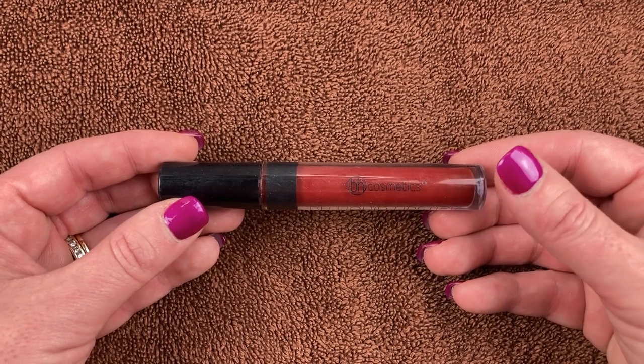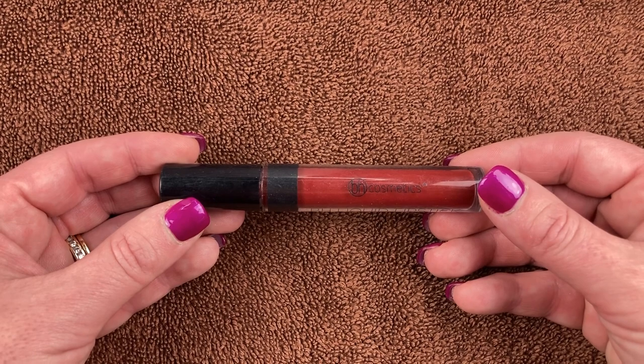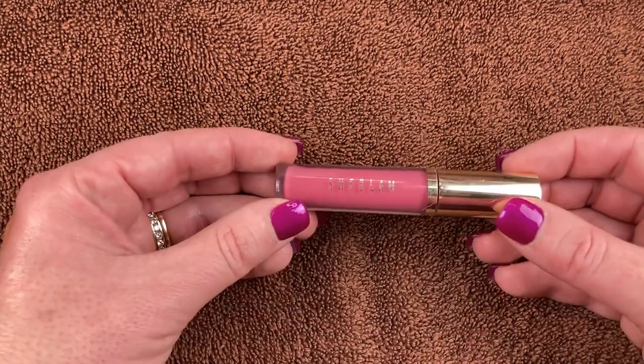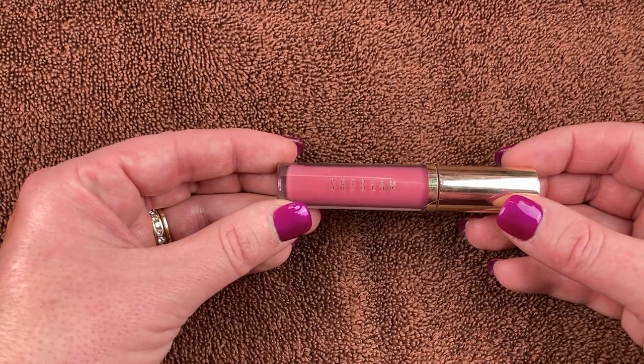Here's a liquid lipstick from BH Cosmetics — the sticker has come off the bottom so I have no idea what shade this is. I loved it when I first got it, it's a really pretty shade, however it's way too old and just doesn't work well on my lips anymore. It feels awful, so I'm going to toss this in the garbage.